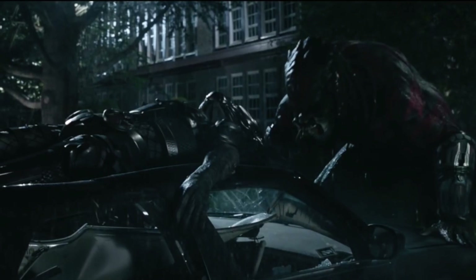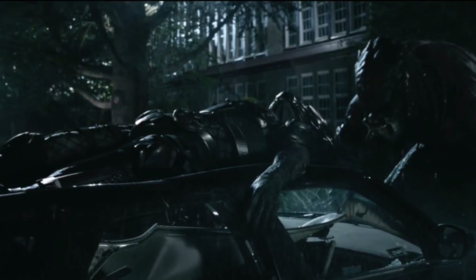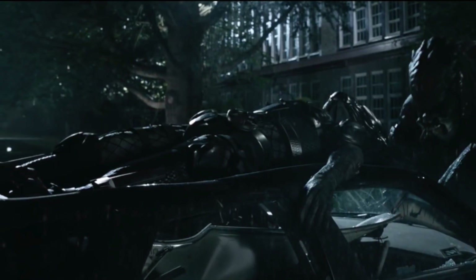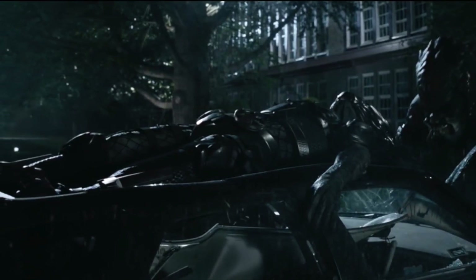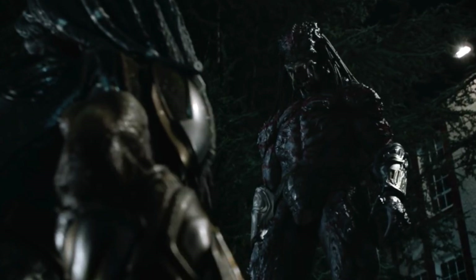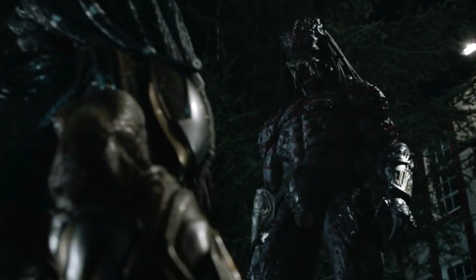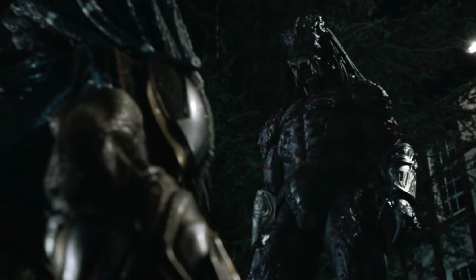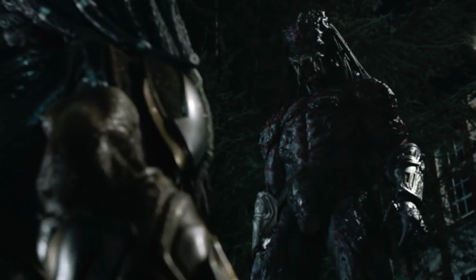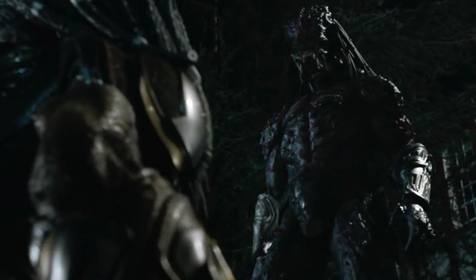Then we get an awesome shot — this was in the NBA TV spot — of the Upgrade Predator ripping the captured predator through a wall. This is a 10-foot-tall beast, and it looks good. I'm a little dismayed by the use of CGI, but you can't get someone that's 10 feet tall, so I don't mind it. Bigger isn't necessarily always better, and I do feel Fox may have fallen into that trope, but I wait with bated breath to see how it plays out.